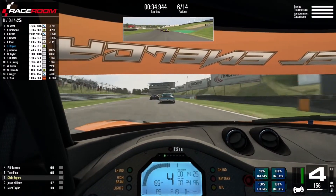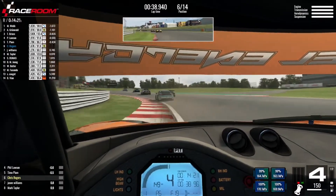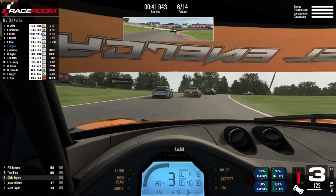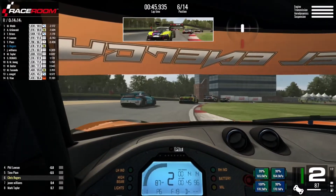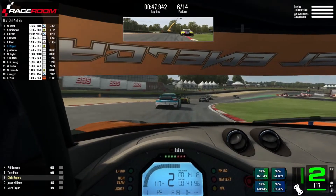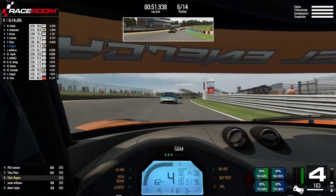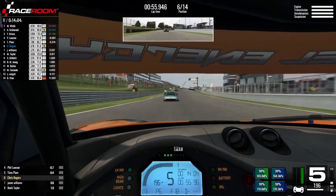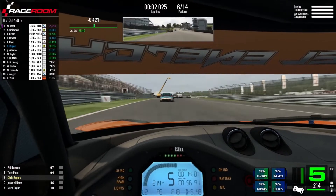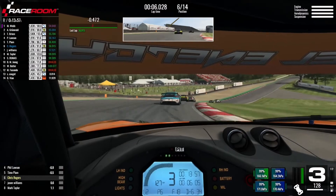We said at the start that the top eight were separated by less than a second, so it's not going to be easy to make a break for it. But if we can open up a little bit of a gap back to Jason Williams in seventh, that will make me feel a whole lot more comfortable. Williams is right behind me as we come out through Clearways for the first time, but we've found a slightly faster exit and opened up a couple of tenths on him. We're starting lap two in sixth position and in hot pursuit of Timo Plum in fifth.